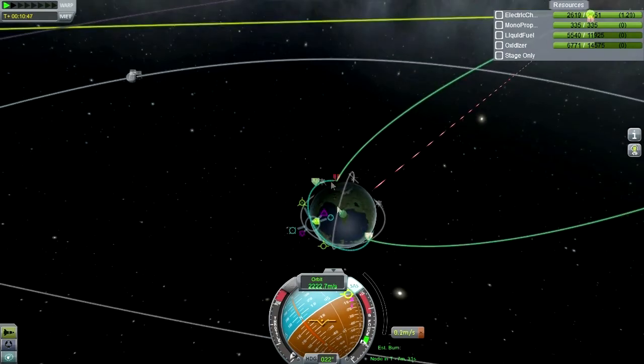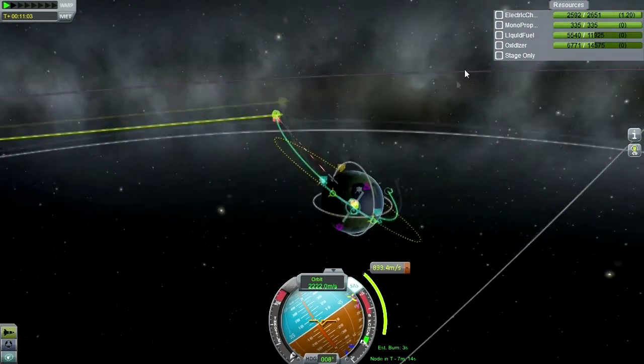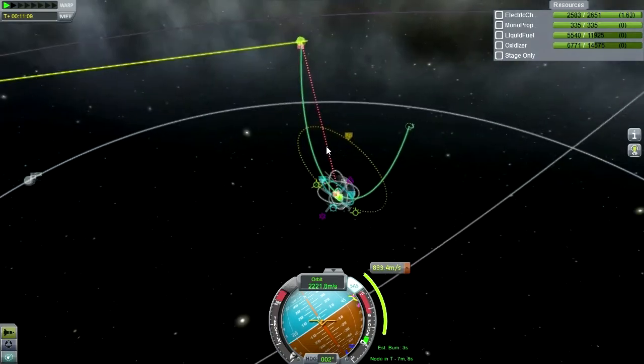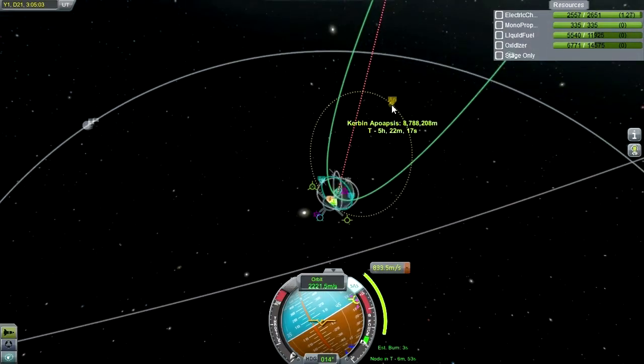Let's burn out of our ascending node and try that out. The thing is, it's nowhere near where... this is only a five-hour-to-apoapsis orbit. I guess it's not going to come in within that time. It actually enters the Kerbin sphere of influence and has its Kerbin encounter at day 21, 15 hours. So we'd have to go around a whole other time. But maybe we should boost our orbit now.